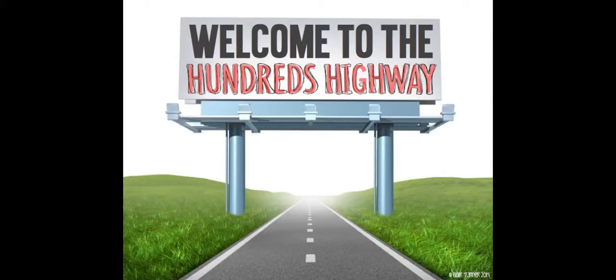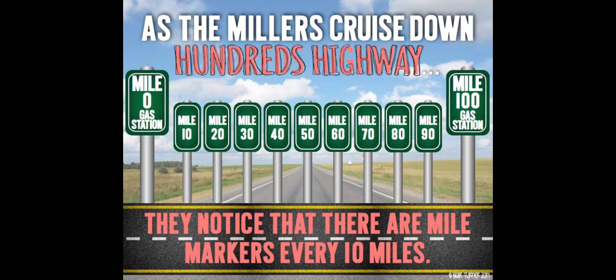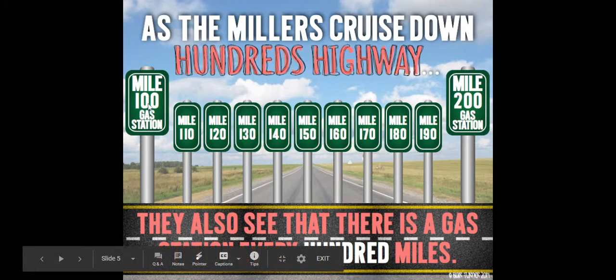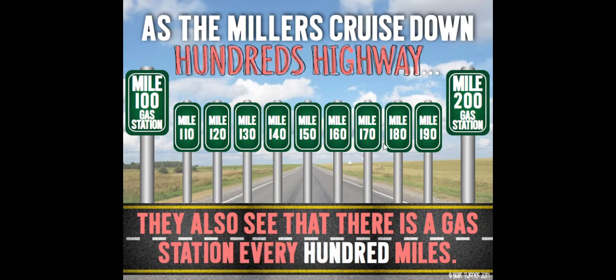Welcome to the Hundreds Highway. As the Millers cruise down Hundreds Highway, they notice that there are mile markers every 10 miles. What else do you notice? They also see that there is a gas station every 100 miles — mile 100 gas station, mile 200 gas station, and in between we're counting all of the tens.